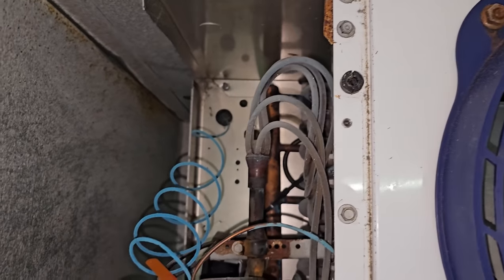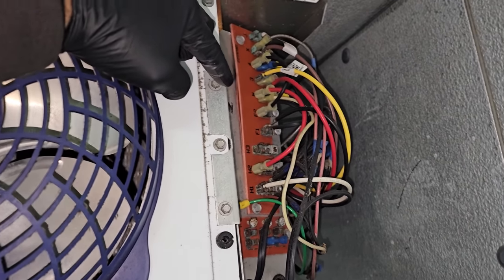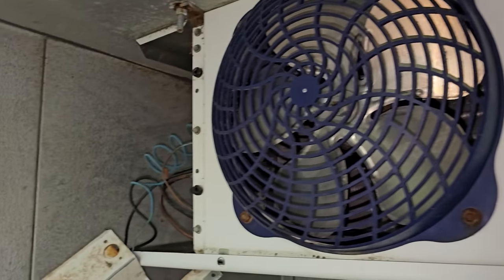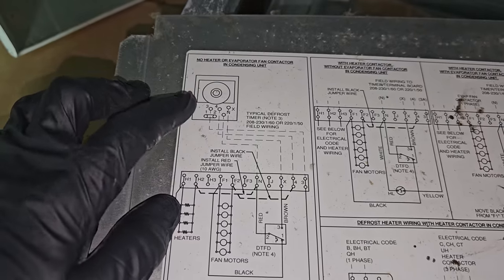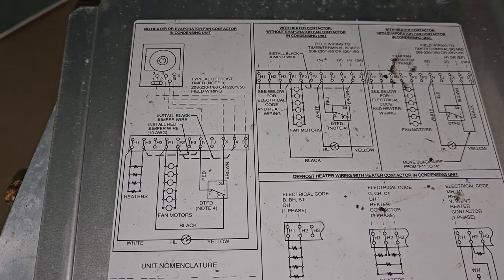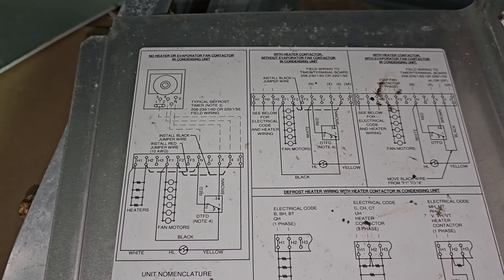I pulled this bracket off to access the control a little easier. We're going to have to wire into this side because power comes in on four and N. This is our schematic right here — it gives different options. We're using the one with no heater or evaporator fan contactor and condensing unit. This is the time clock, and this is the evaporator coil wiring. Power comes down on four, there's a fuse right there, jumps over to F2 — it's all right there.